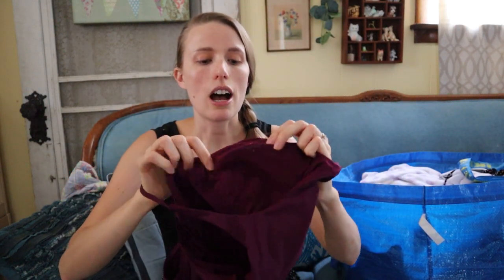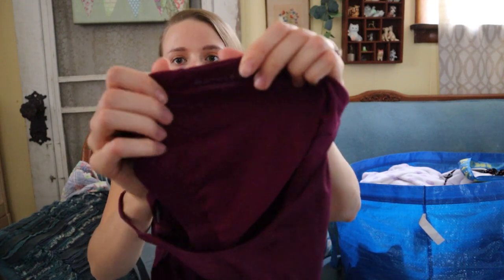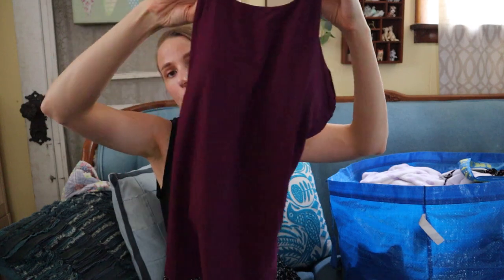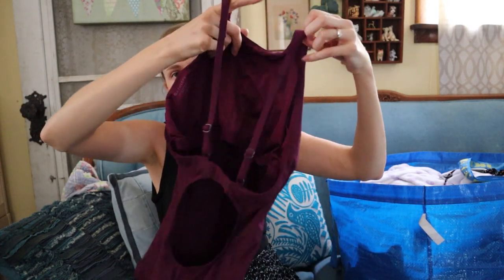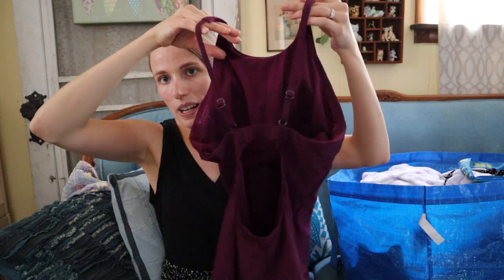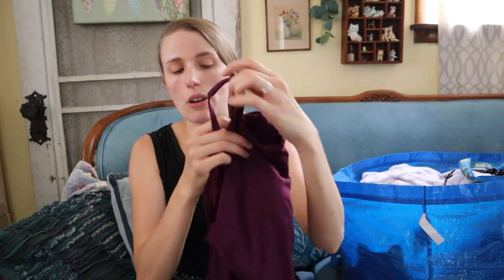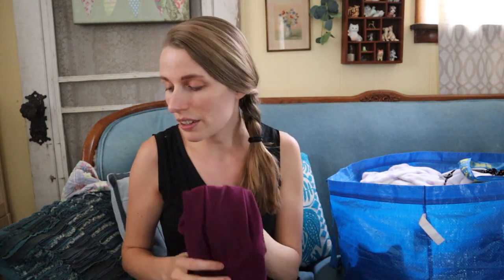Now we have athletic wear. This is Athleta size small — I guess this could be a swim top or workout top depending on what purpose you want. It's got a little keyhole in the back and it has a built-in bra, so I could list this around $30 on Poshmark.